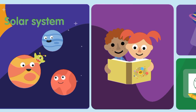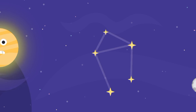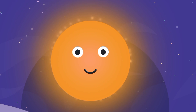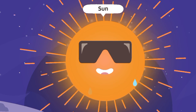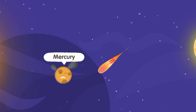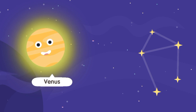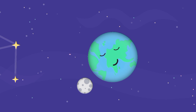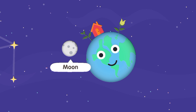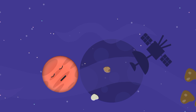Moon, Sun, Mercury, Venus, Earth, Moon, Mars.